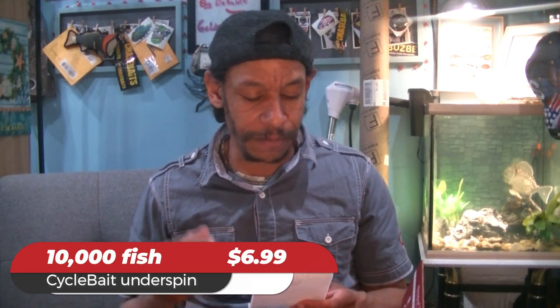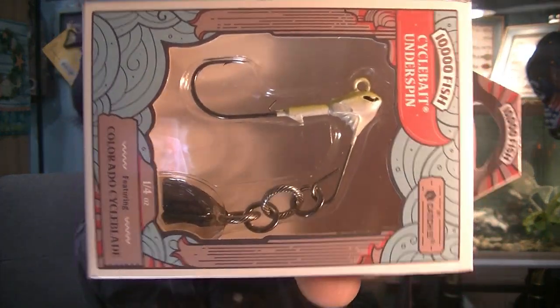For $6.99 from 10,000 Fish, we have the Cycle Bait or Sickle Underspin — a single Colorado underspin in chartreuse and white with a 3/0 hook. The cool thing about the Sickle is the erratic way that Colorado blade is connected via a chain link — the links catch up and throw the bait back and forth, giving you a nice erratic swimming pattern. Especially useful in muddier water with chartreuse. Pair it with a thick beefy paddle tail soft plastic on that 3/0 and you'll get a lot of thud and definitely call in fish.